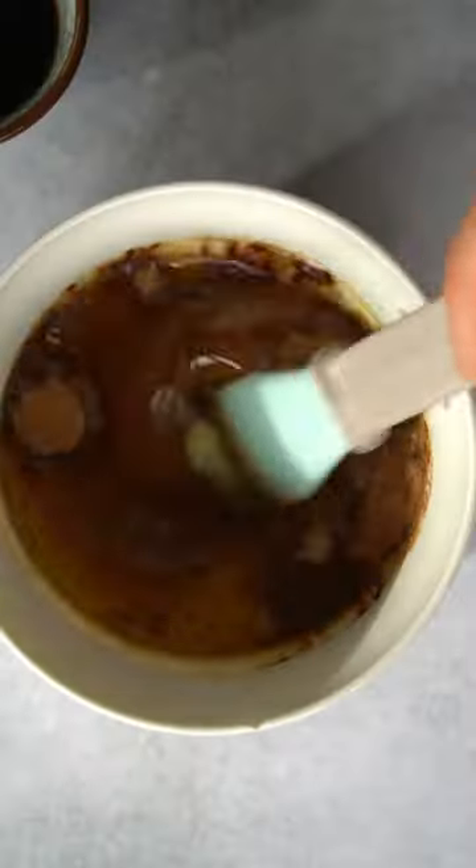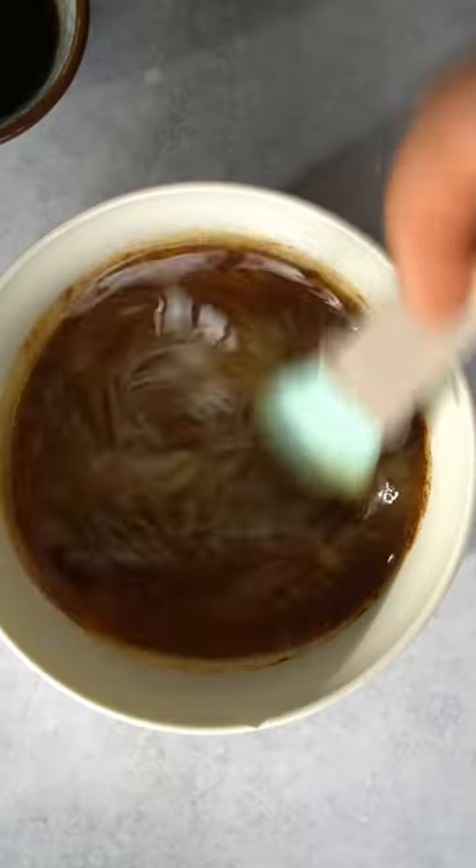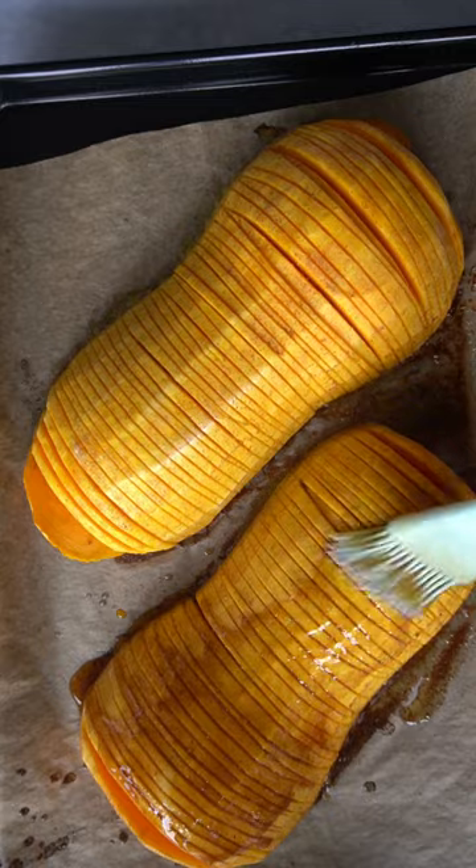And finally comes liquid gold: butter, saffron, cardamom, cinnamon, a pinch of salt, and of course maple syrup. Brush it on, bake it for 15 minutes at a time, then brush some more of that liquid gold on top.